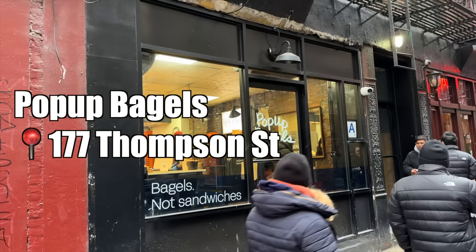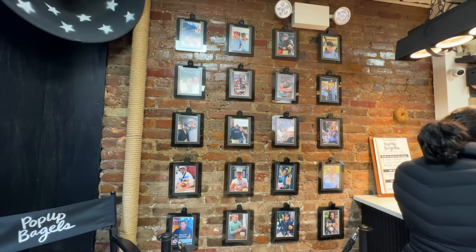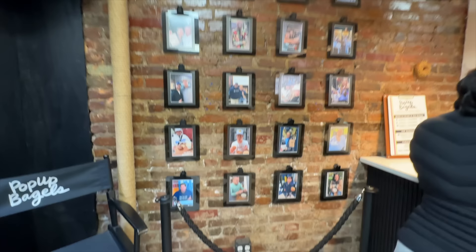Here we are at our second spot — Pop-up Bagels. If rainbow coloring was the major food trend of the 2010s, pop-ups are dominating the 2020s. As the word indicates, scarcity — it's almost like it won't be there if you don't go spend your money now. They even have an influencer wall. Here's our boy Jack. I used to stitch his videos a lot. I think he really doesn't like me.